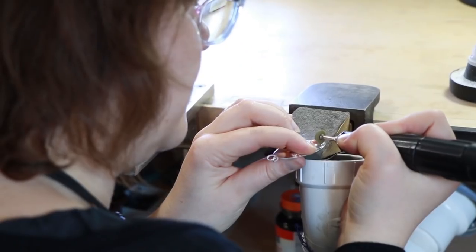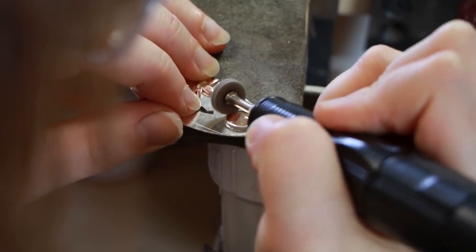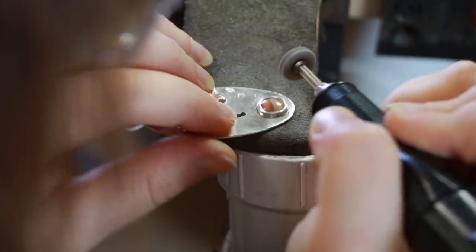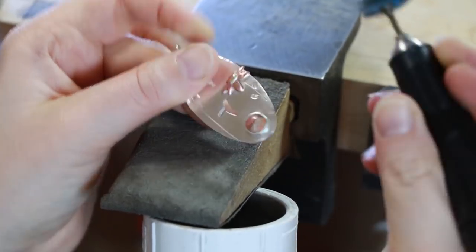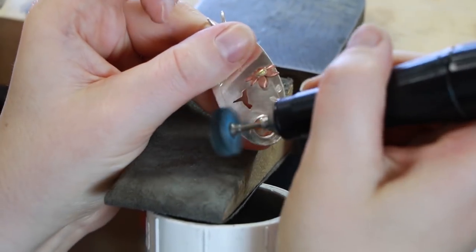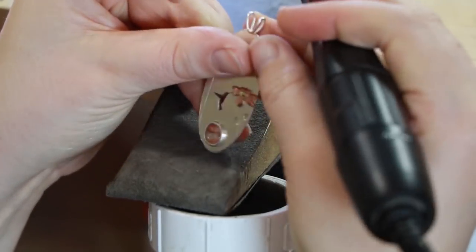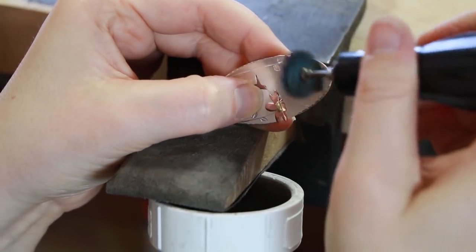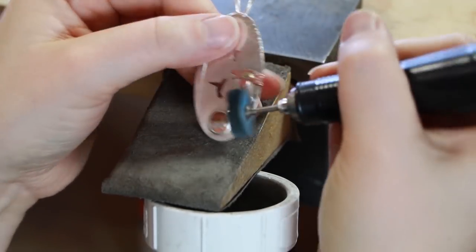I'll do a little bit of sanding after that to smooth out any tool marks on the bezel and make it more consistent. I do a kind of brush surface on my pieces so they're not super high polish. With silver, it is hard to keep a very high polish anyway, so it kind of lends itself to how the piece is being worn without much upkeep.